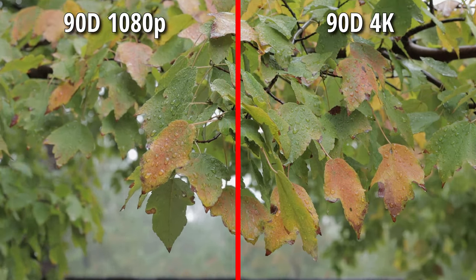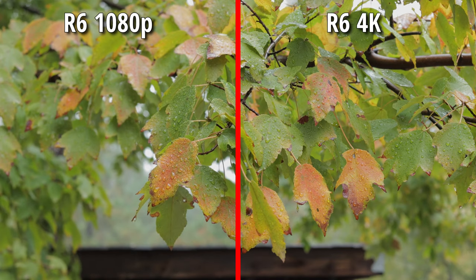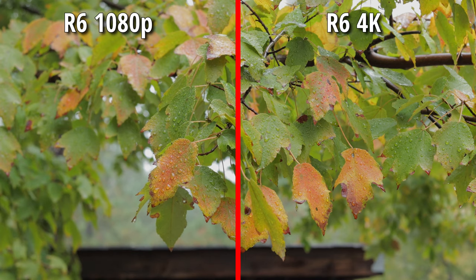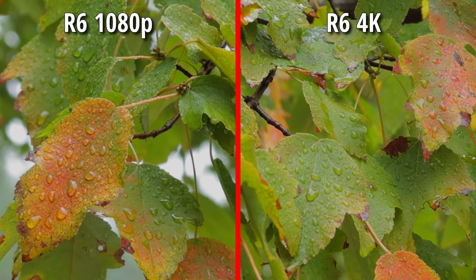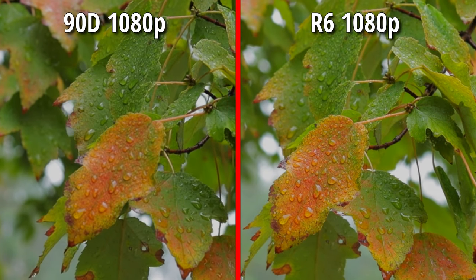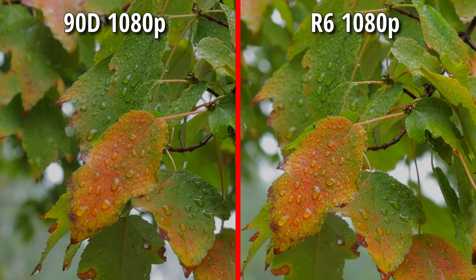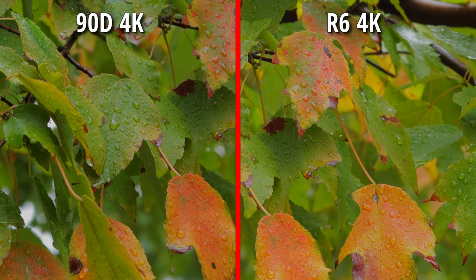On both cameras, the 1080p is not as sharp as the 4K, and that is what we would expect. But there's not much difference between the 1080p shots on the R6 and on the 90D. I want to give 4K to the R6, but in these leaf shots I can't really pinpoint why. Both of these cameras are rocking these Canon colors and both of them look great to me.